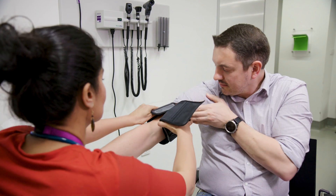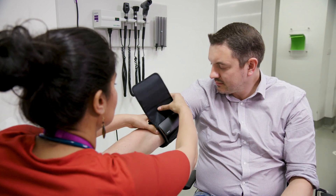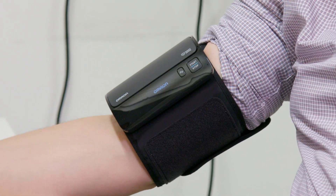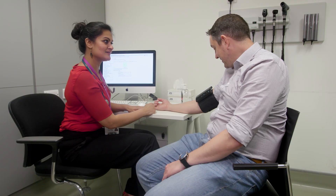The care team will adjust the application settings for the patient, deciding how often blood pressure readings should be taken. Once the settings have been agreed, the application will create a plan for obtaining the readings and share it with the patient on their own mobile device.